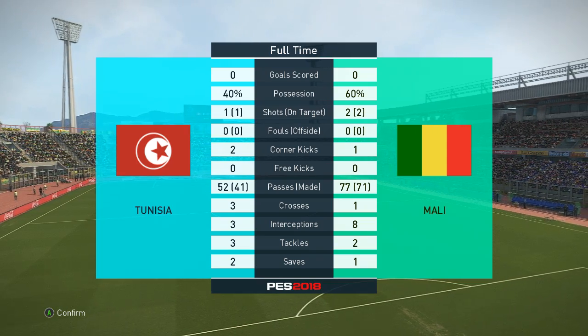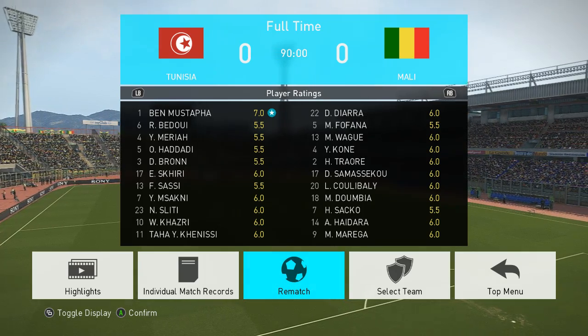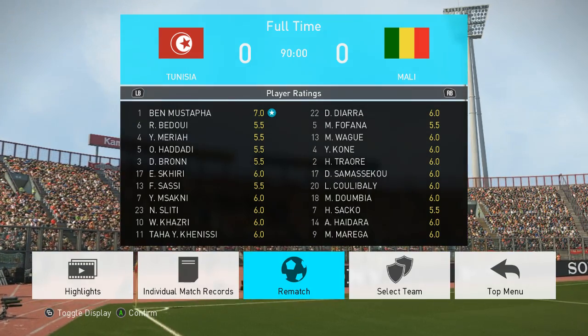Your reflections then, Jim? Well, a decent draw, Peter, with a good mix of action and plenty of talking points. And it ended with the right result, in my opinion. That's the lot for now. Thanks to you, Jim. And goodbye.